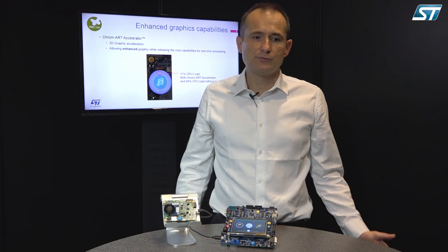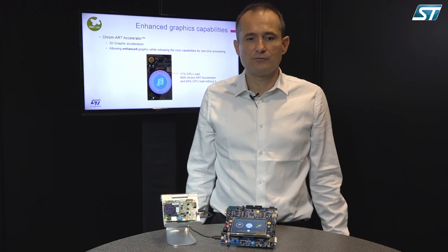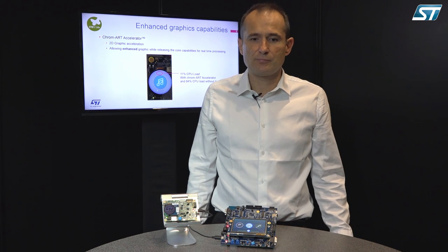The STM32L4+ has several enhanced graphics capabilities. The ChromArt Accelerator is a 2D graphic accelerator, allowing enhanced graphics while releasing core capability for real-time processing.